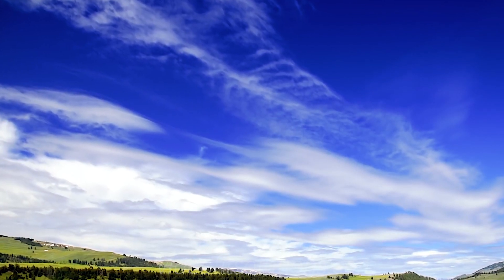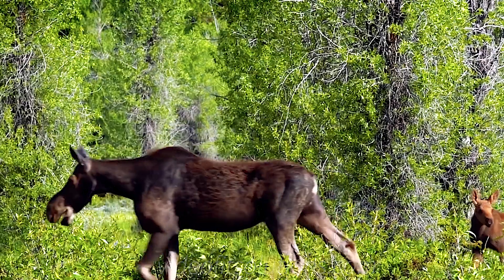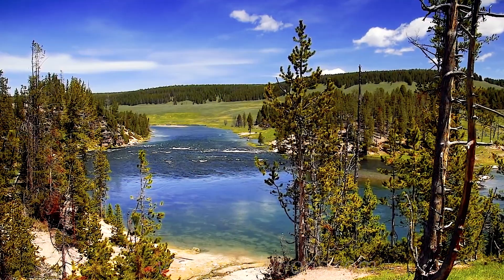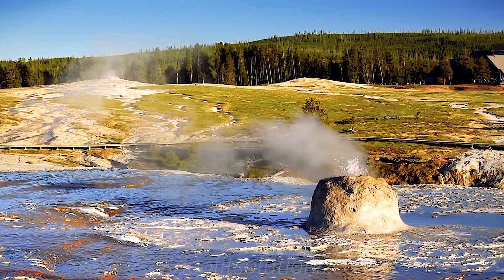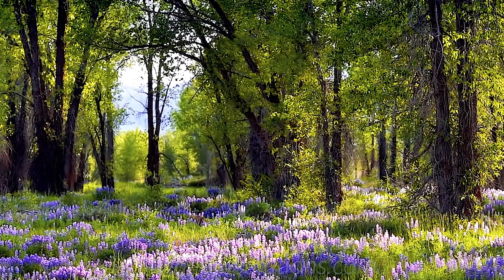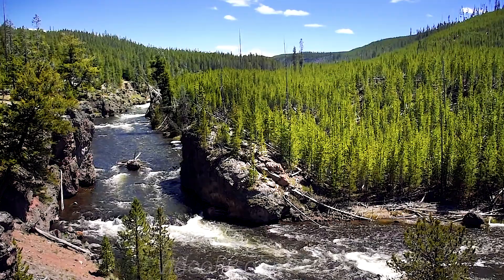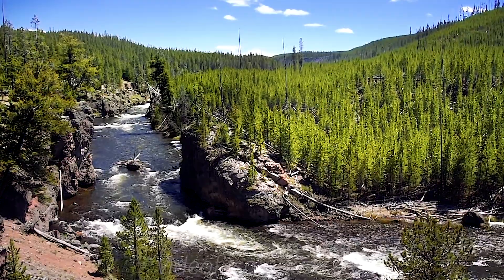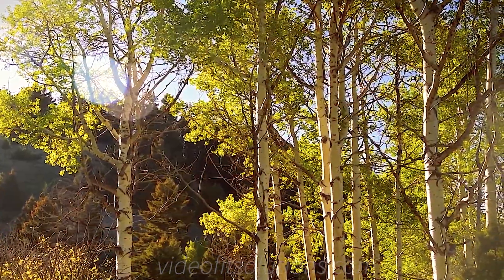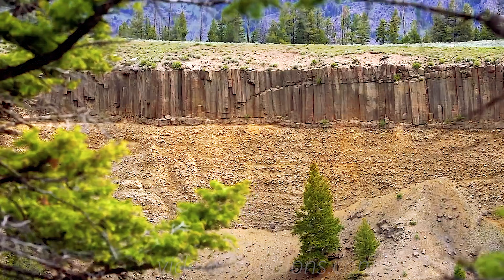With endless greenery, mountainous terrains, and an abundance of wildlife, Yellowstone National Park is one of the most beautiful places that North America has to offer. Its highlights can easily be accessed by using the Loop Road, which can be accessed by any of the five entrances into the park. So let's get ready to explore a land that's been virtually untouched by humanity.